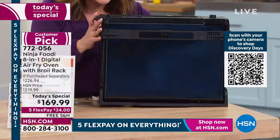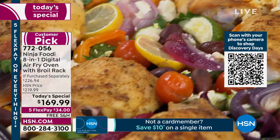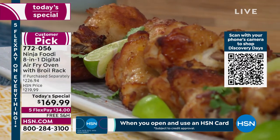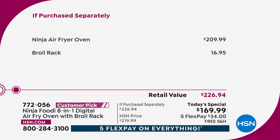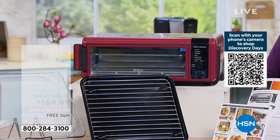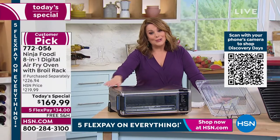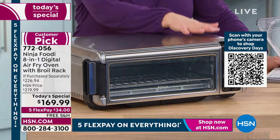Today we've got the lowest price anywhere. The Ninja Foodi 8-in-1 typically goes for $209 — we have it at $169.99 and we threw in a $16.95 broil rack you'd get nowhere else. Item number 772056. We're 25% off retail. I've got three colors: stainless steel, which is the most popular all day and the one I own, cinnamon which is exclusive to HSN, and black.